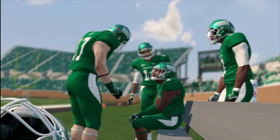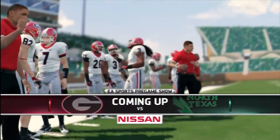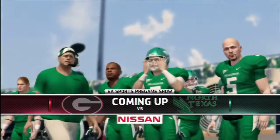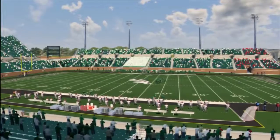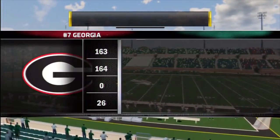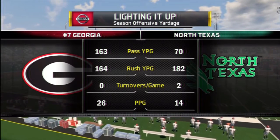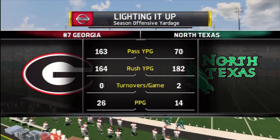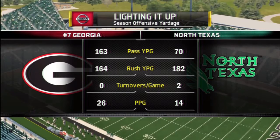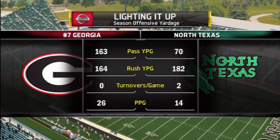Hi everybody, Rhys Davis with you, bringing you the EA Sports NCAA Football 14 pregame show presented by Nissan — Innovation that excites. We are giving you a live peek at Apogee Stadium in Denton, Texas, where the players are starting to get loose and get their final instructions before squaring off in today's showdown. Thanks for joining us here on the NCAA College Football pregame show. Now let's send it out to Brad and Kirk for all the action. We'll see you at the half.